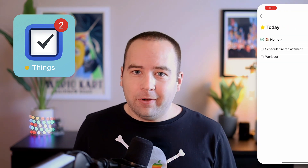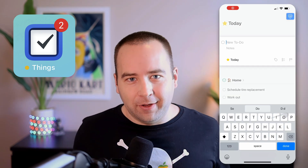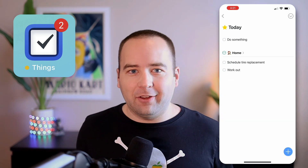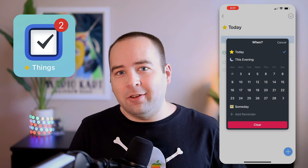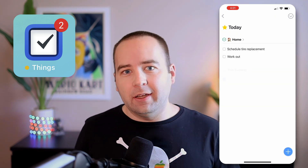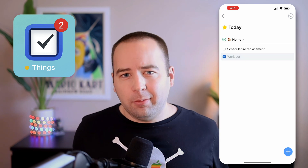Next up we have Things. Things is a task manager, and I've made so many videos about it on this channel. Things is my task manager of choice — I just like how easy it is to use. I've been able to tailor it exactly to what I need. It has some things I wish it did differently, and I made a video about what I wish Things version four would bring to the table. But it remains in 2022 my productivity app of choice.